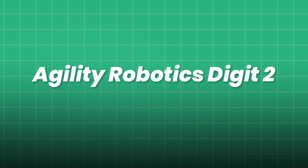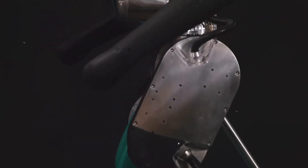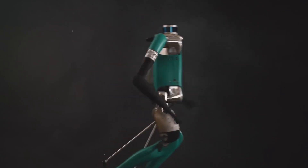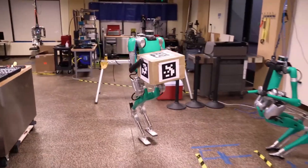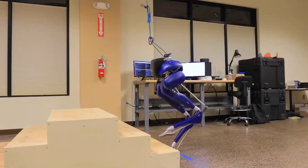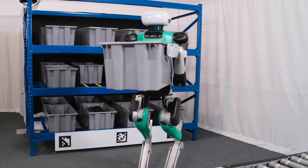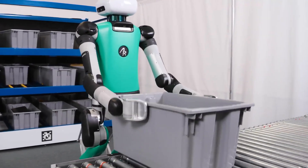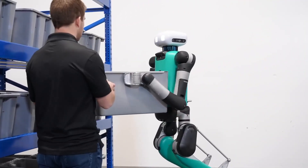Agility Robotics' Digit 2 is the logistics worker of the future. It demonstrates extended runtime with optimized gait policies and lightweight leg design, carrying packages in warehouses. With onboard SLAM, Digit navigates aisles, climbs stairs, and cooperates with human workers, avoiding collisions using predictive trajectory planning. A developer demo shows example code for integrating ROS2 navigation stacks with custom perception modules, setting up point cloud processing to detect obstacles and dynamically adjust walking paths.